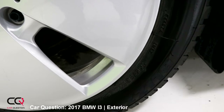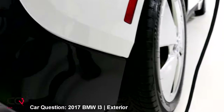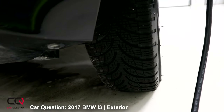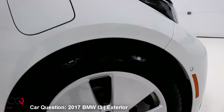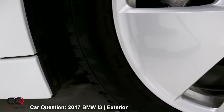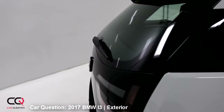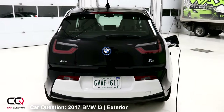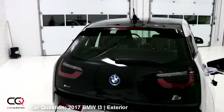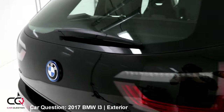The rear tire is a 155/70 R19 — a little larger but still amazingly narrow. Up front it's also 155, so you can get 20-inch wheels on this car which look a little better than the 19s. The rear of the car is once again really unique — look at that spoiler. I love it. The wiper is kind of small, but you've got those nice LED lights back there.